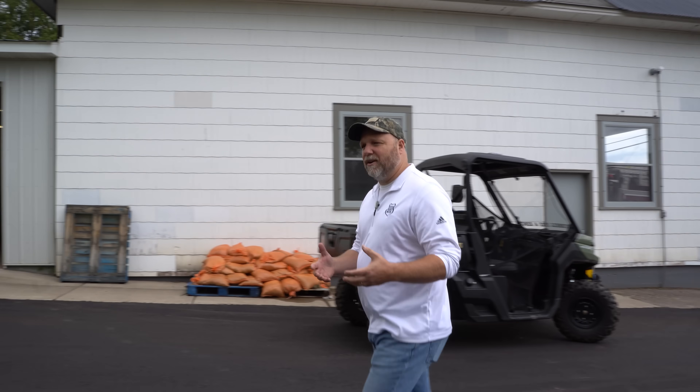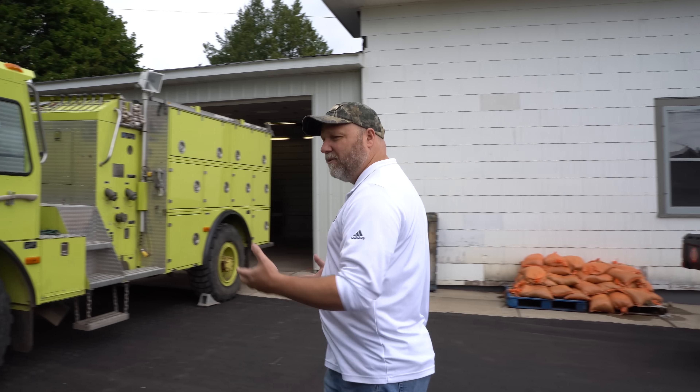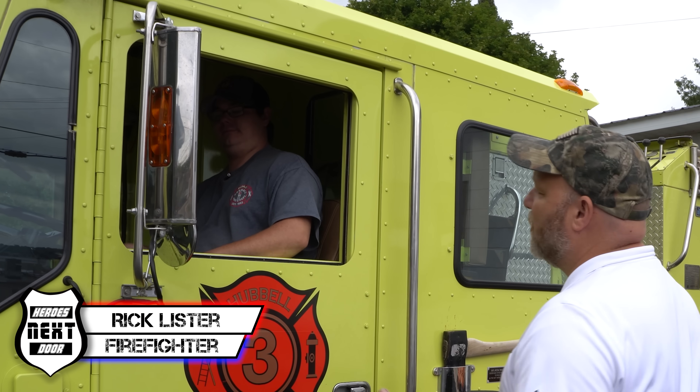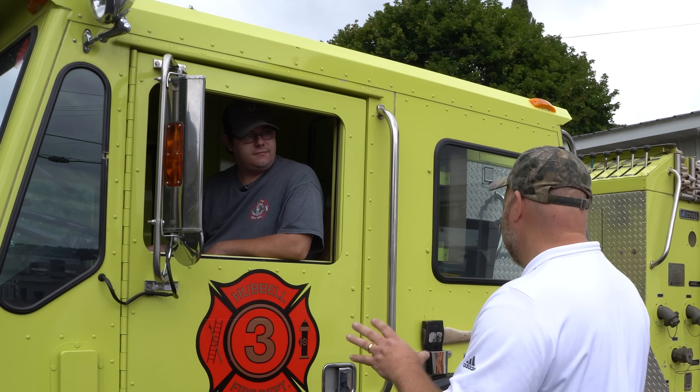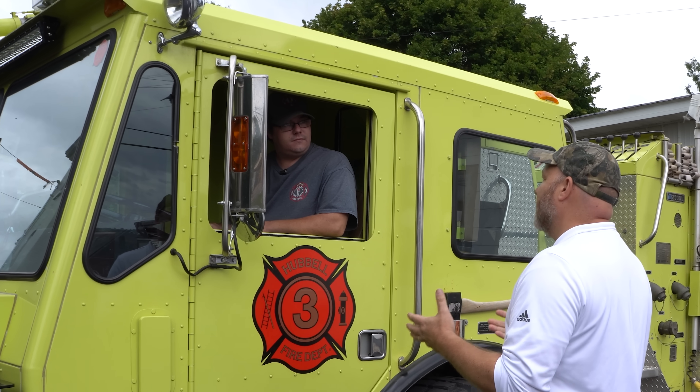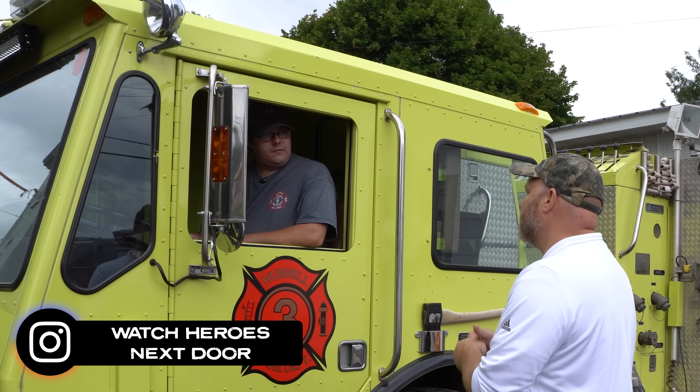Rick is one of their firefighters here and he's one of the volunteers that run this truck. Hey Rick, nice to meet you, brother. This is a very cool truck. I took a look online, saw a couple of pictures sent to me when we were corresponding with your guy, and I really want to know more about this truck. Can you tell us about this truck?